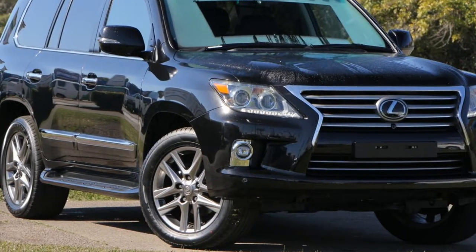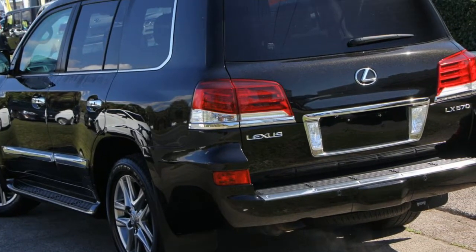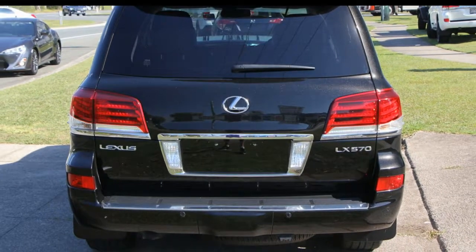You'll simply love this 2015 Lexus. This has a reliable 5.7 litre engine and a smooth shifting automatic transmission. The attractive black exterior is complemented by its stylish interior.